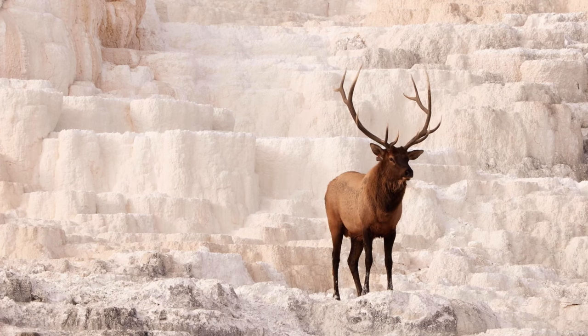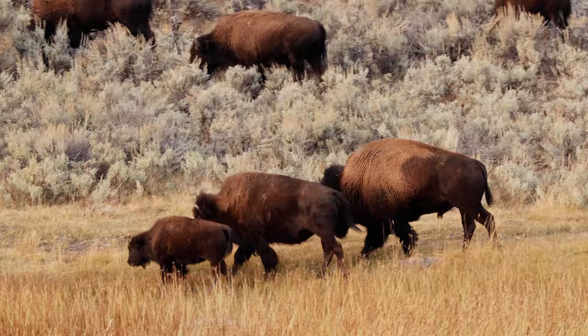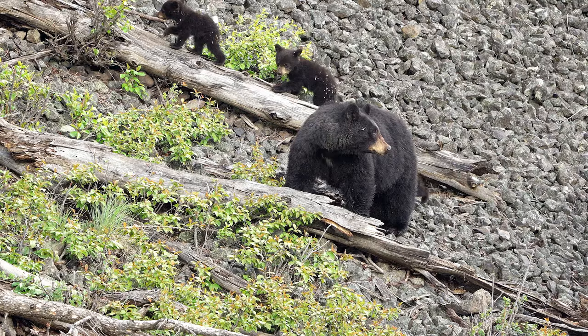If there is one national park that ticks all of the boxes, Yellowstone is it. Established in 1872, it was not only the first national park in the United States, but is widely regarded as the oldest in the world.